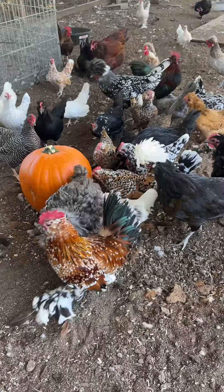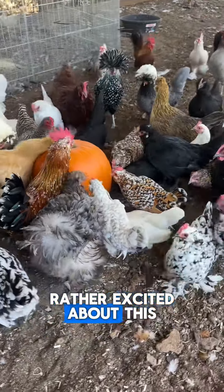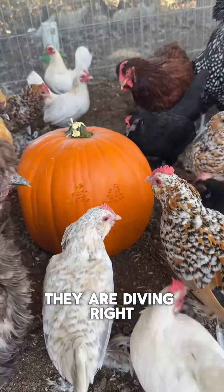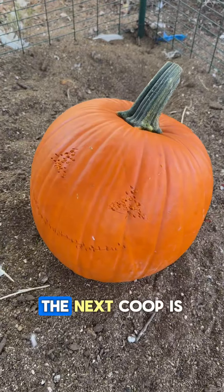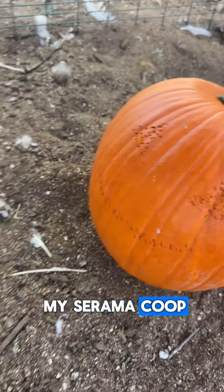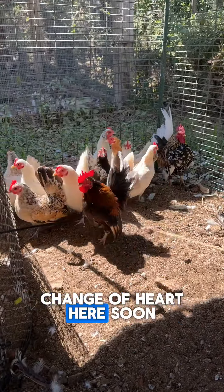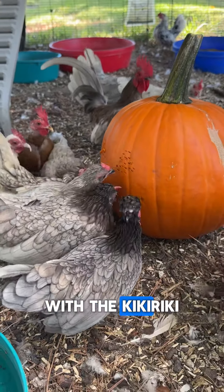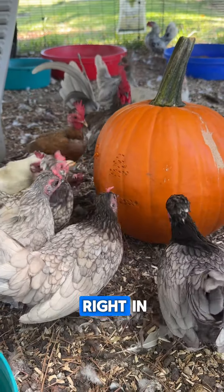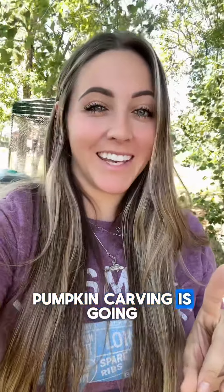The first pumpkin is going in here with my bantam flock, and I think they're rather excited about this — they are diving right in and getting to work. The next coop is my Sarama coop, but they are currently all scared of it, and hopefully they have a change of heart soon. And the last pumpkin is going in here with the Kikiriki, who are also jumping right in.